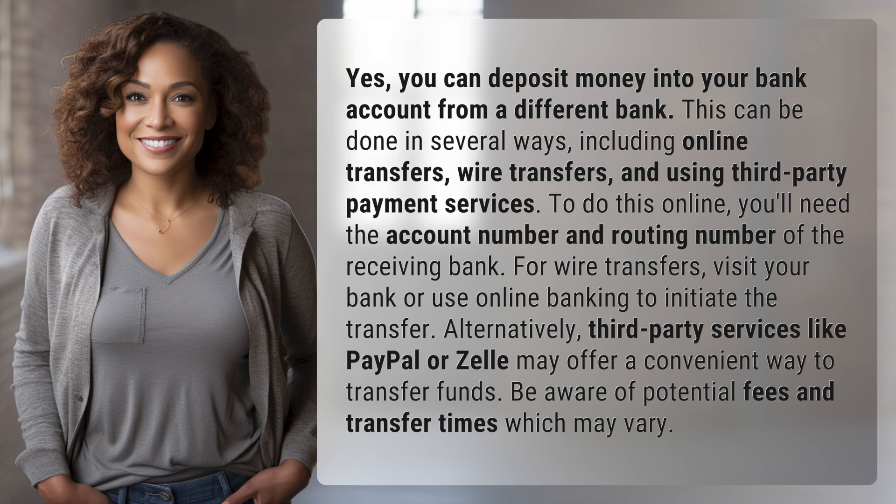To do this online, you'll need the account number and routing number of the receiving bank. For wire transfers, visit your bank or use online banking to initiate the transfer. Alternatively, third-party services like PayPal or Zelle may offer a convenient way to transfer funds.